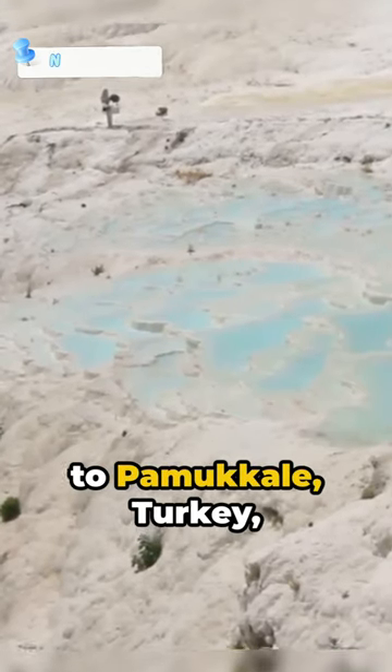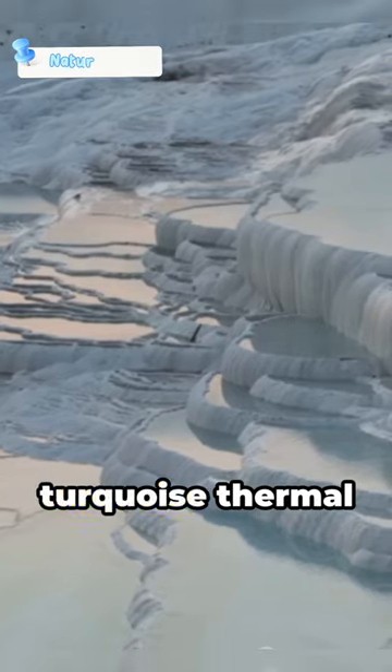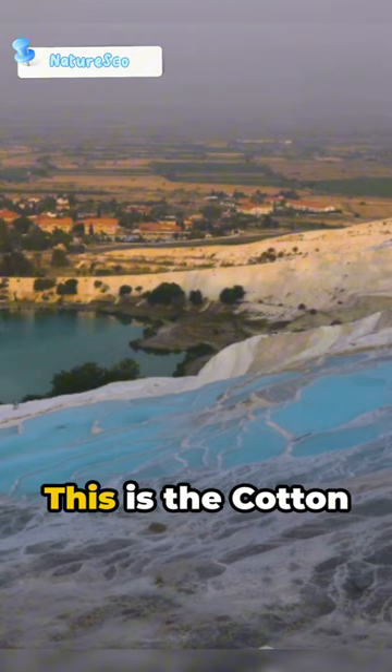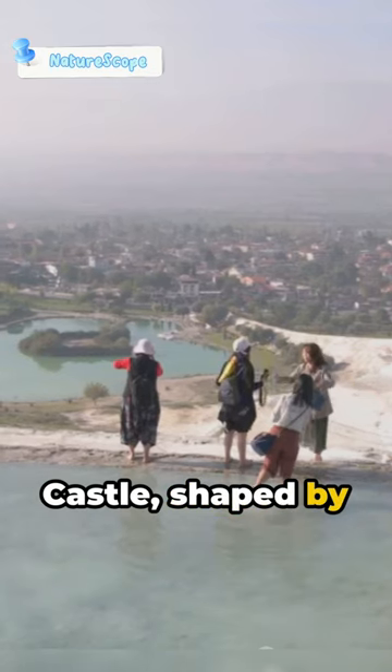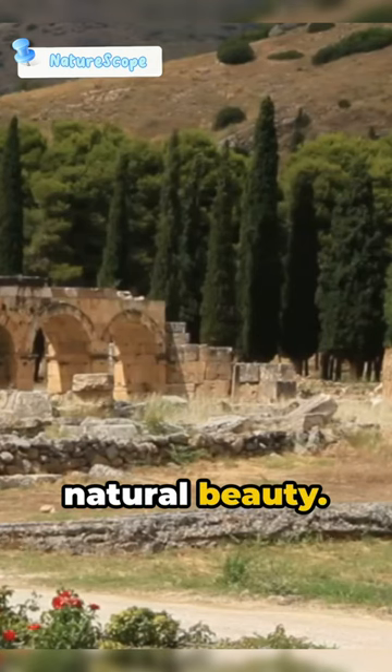Embark on a journey to Pamukkale, Turkey, a wonderland where cascading calcite terraces and turquoise thermal pools form a surreal landscape. This is the Cotton Castle, shaped by mineral-rich waters, inviting you to immerse in its natural beauty.